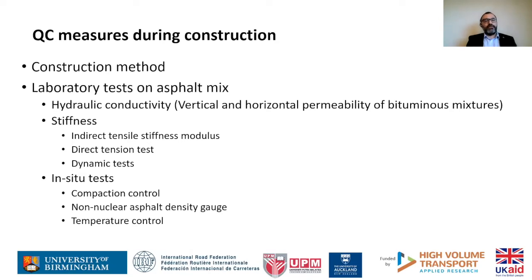During construction there are tests that need to be done to ensure the end product is as expected — ranging from hydraulic conductivity, stiffness, and some in-situ tests for compaction control, as well as temperature control. Temperature control is a key parameter for epoxy. If you are interested, you can read our reports for more details, and we will hopefully have publications on the same.